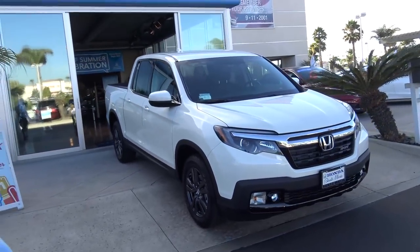I just signed the paperwork. Guys, let me show you something. This is just the beginning. It's my new car. It's a Honda Ridgeline, 2018 Sport.